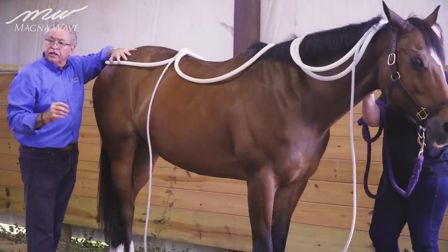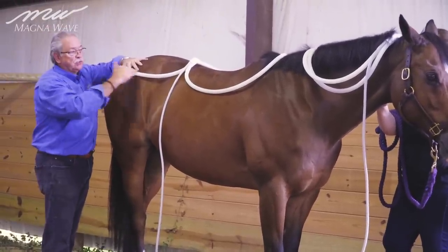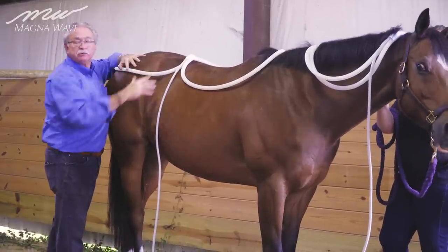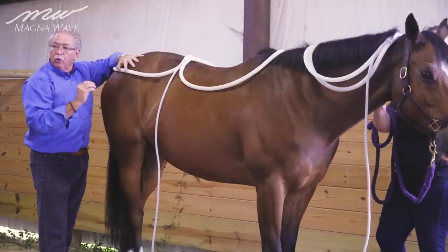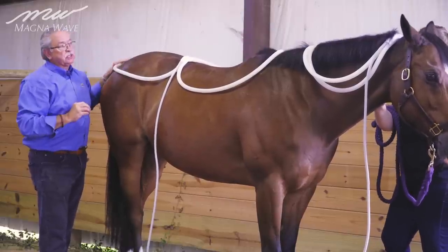In this shot, I'm using the wave wings to show an overall treatment. We're doing the top line and the top area of the neck moving up towards the poll, and they're both firing simultaneously — going at the same time on this particular shot.